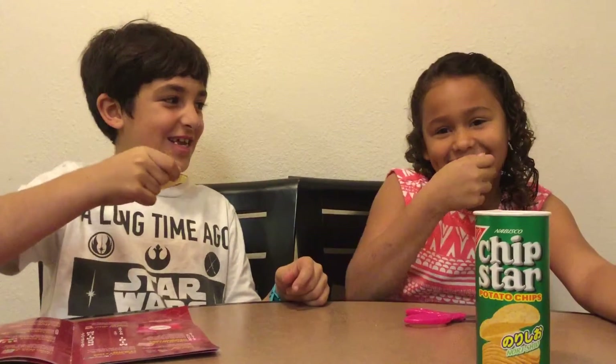Now to eat it. I like tasting it. Mmm, it tastes not bad — this actually tastes a lot like Pringles. I don't even taste the seaweed. I don't really like it. I taste the salt, but not the seaweed.